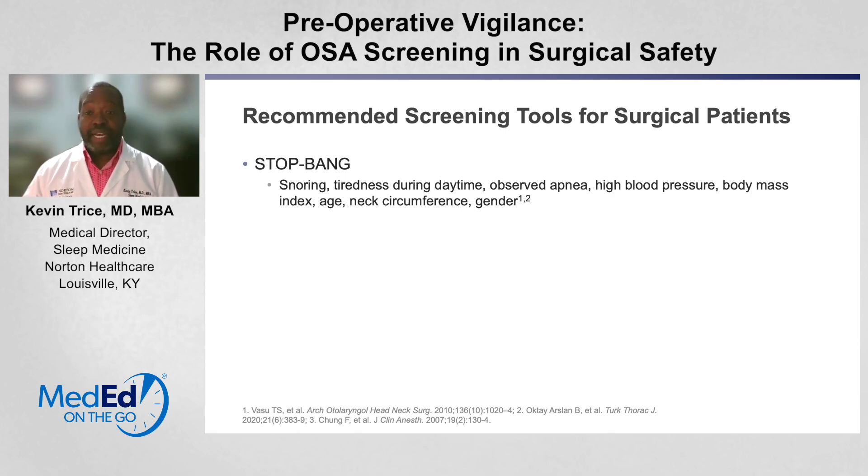One of the more commonly used screening tools is called STOP-BANG, and the acronym spells out the following: S for snoring, T for tiredness during the day, O for observed apnea — someone saying they saw the patient stop breathing — and P for high blood pressure. The BANG portion is B for increased body mass index, A for increased age, N for increased neck size or circumference, and G for gender.